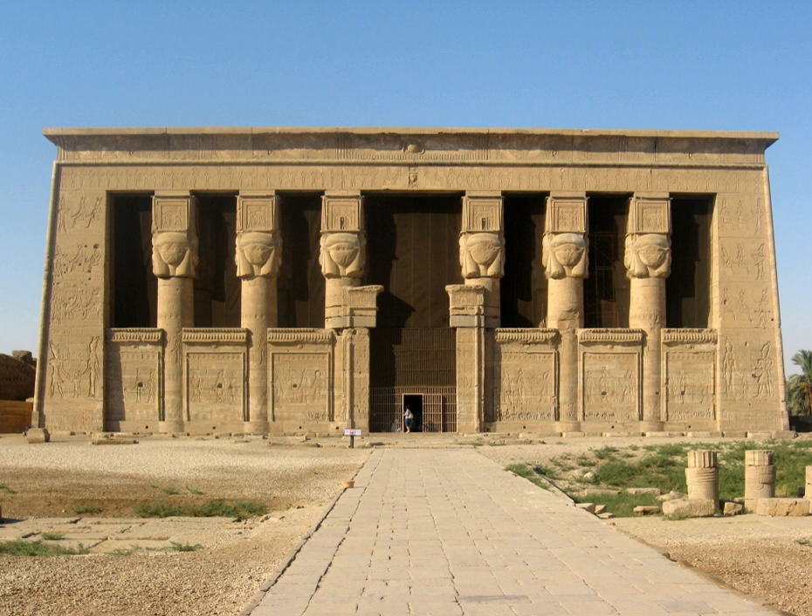The Dendera complex has long been one of the most tourist-accessible ancient Egyptian places of worship. It used to be possible to visit virtually every part of the complex, from the crypts to the roof. However, the highest part of the roof of the Hathor temple has been closed since 2003. The second stage of the roof was closed in November 2004, after a tourist got too close to the edge and fell to her death on the bedrock below.